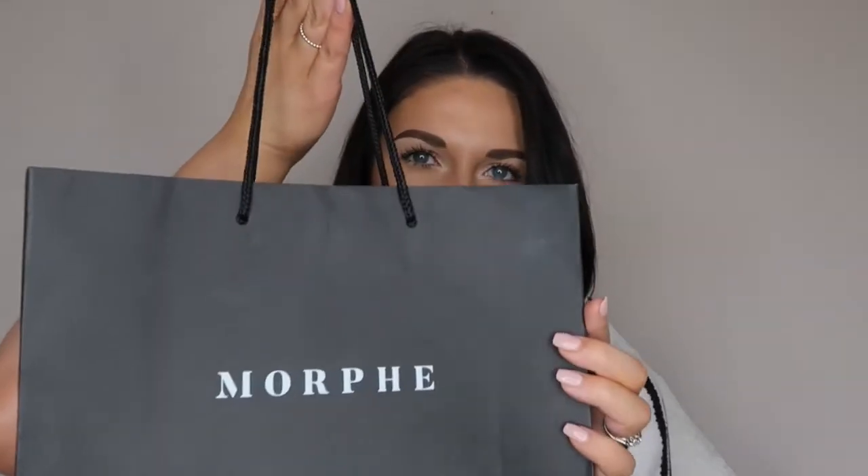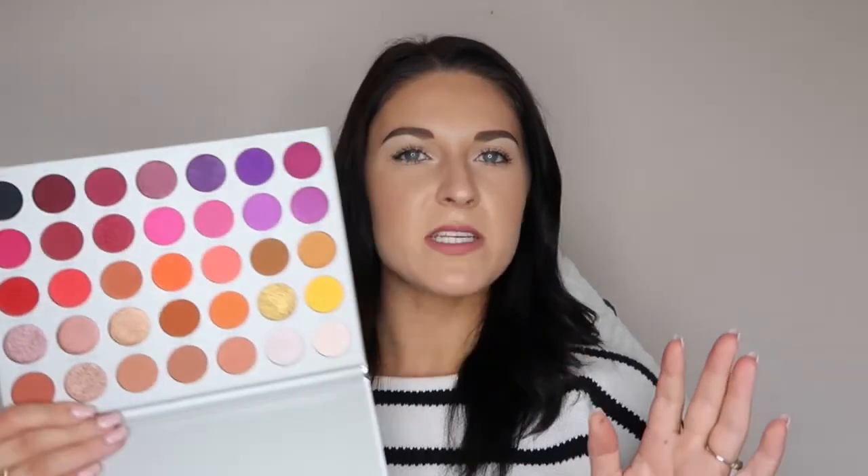Now we're going into my Morphe bag. I've got a couple of things from Morphe and one thing from Sephora, but I just didn't get a bag for that. The first thing is the Jacqueline Hill Volume 2 Palette — I mentioned this in one of my videos recently. This is a collective haul so I thought I'd pop it in here. It's so inspired me to do some colorful looks. I've got a client booked in the next month who would like a colorful look done — I saw this palette and it was meant to be. I can create so many looks with this.